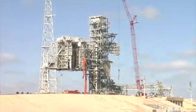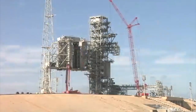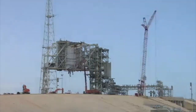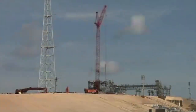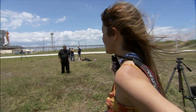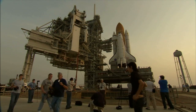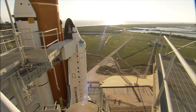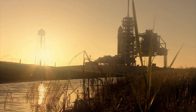Now that the space shuttle is retired, the pads are being prepared for another transition. The structures that marked the space shuttle era have been removed from Launch Pad 39B so it can handle several different types of launchers expected to make up the next generation of space exploration. Pad 39A — the starting point for some of NASA's most famous flights including Apollo 11 and the first and last shuttle flights — will look as it did during the shuttle years for the near term, echoing the thundering success of the space shuttle program.